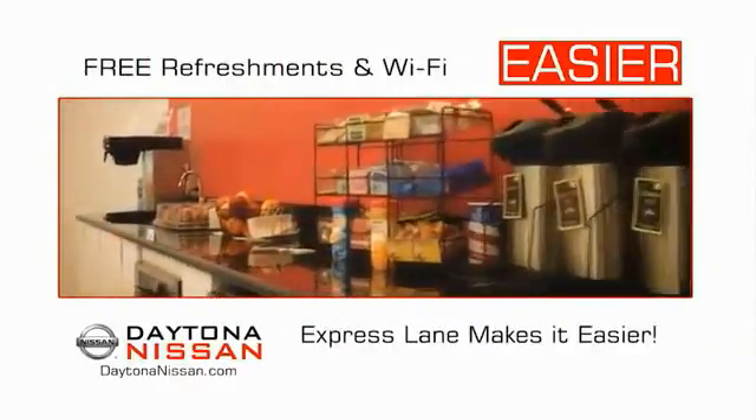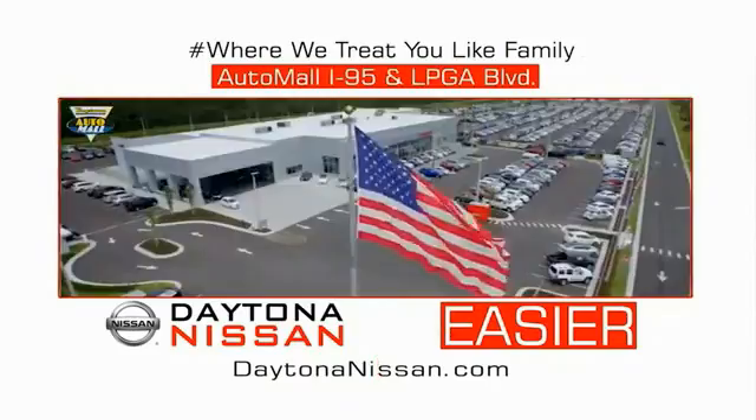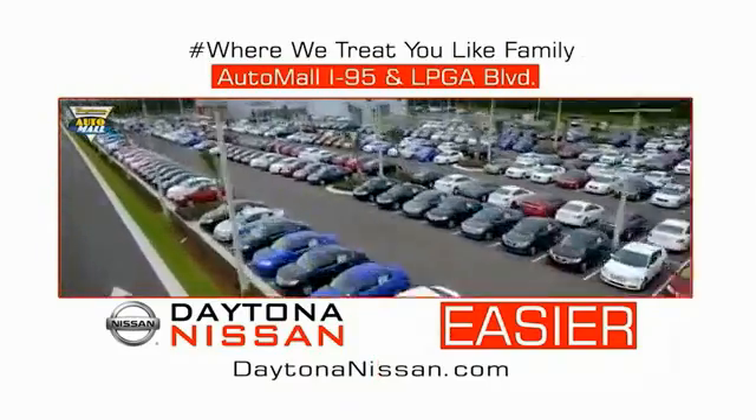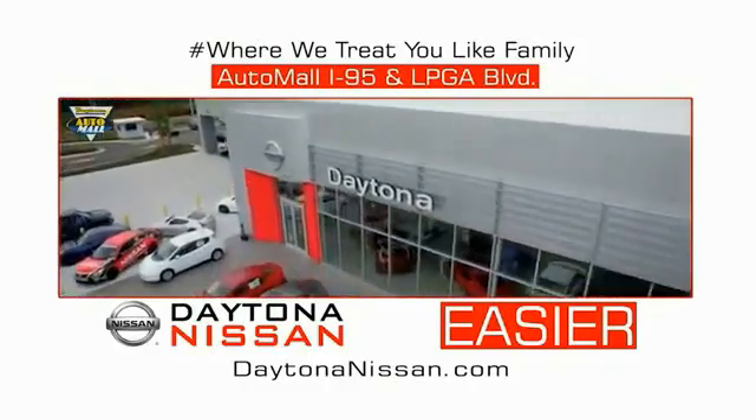Easy to enjoy free refreshments and Wi-Fi while the kids play. Waiting is quick and easy. Come check out the all-new Daytona Nissan just under the big flag at the Auto Mall, I-95 at LPGA Boulevard. Make your move to Daytona Nissan. At Daytona Nissan, it's easy.